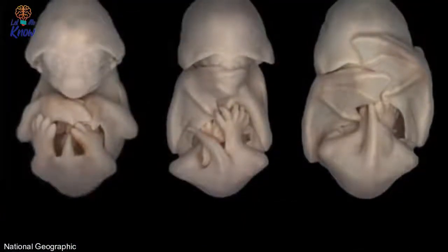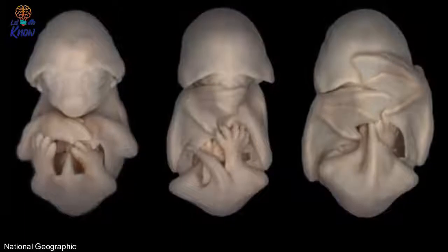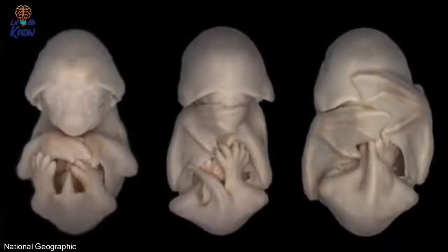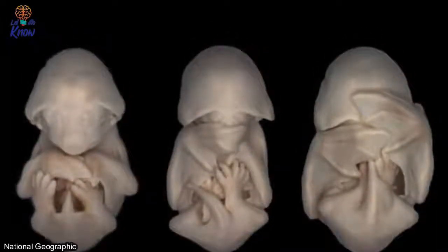Number eight: bats. You have to admit it seems pretty comfy to have a baby bat inside the womb. When you really want to kick back and relax, you go from simply lying on your back to covering your face with your floppy bat wings. This one's definitely ready to lounge in the cave.